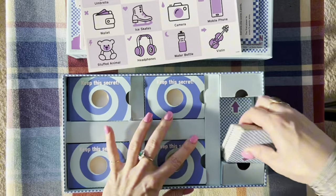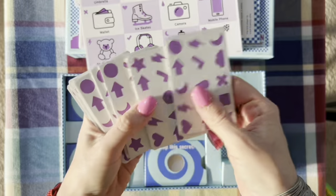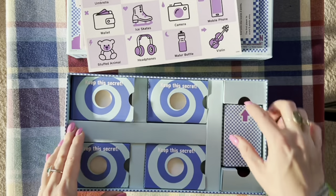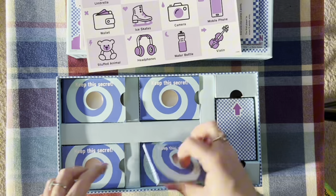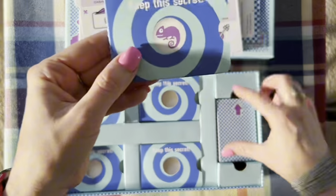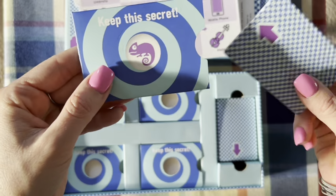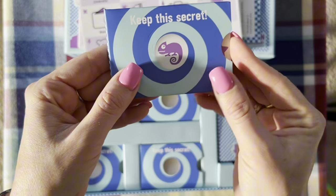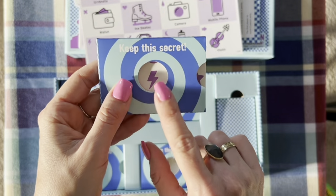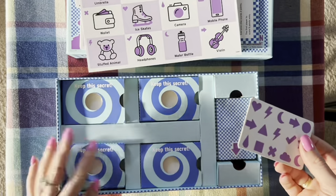These are the sign cards. One player is the chameleon — they don't get to see the sign from the sign card, because the chameleon's card sleeve looks like this, and when you insert the card you can't see anything. While the regular players can see what the common sign is.